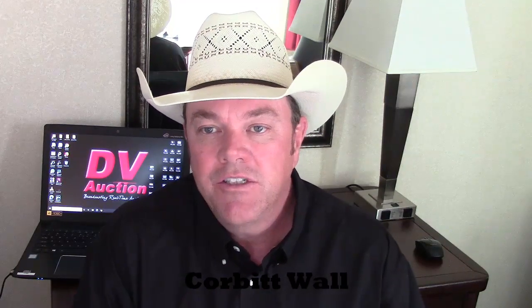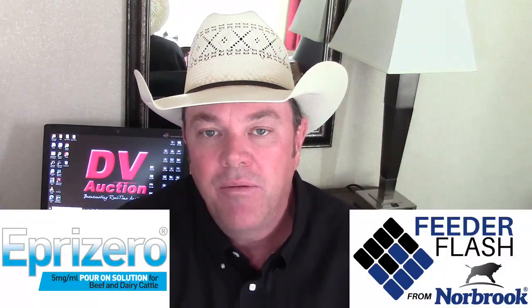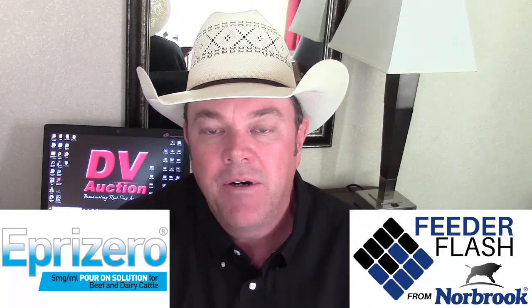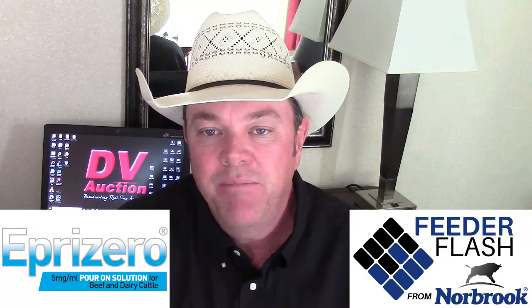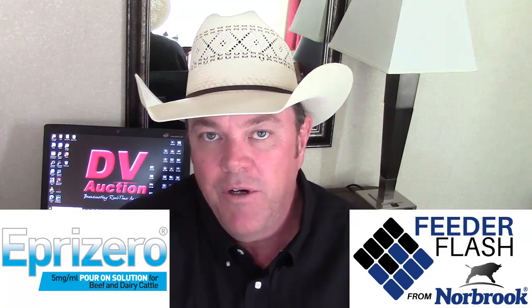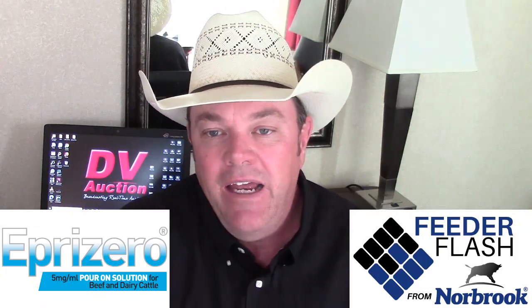I'm Corbett Wall with DV Auction here with your Feeder Flash for Thursday, April the 15th, brought to you in part by Epra Zero by Norbrook — it's an economical and weatherproof pour-on dewormer approved for all classes of beef and dairy cattle with zero days meat withdrawal. For more information go to norbrook.com.